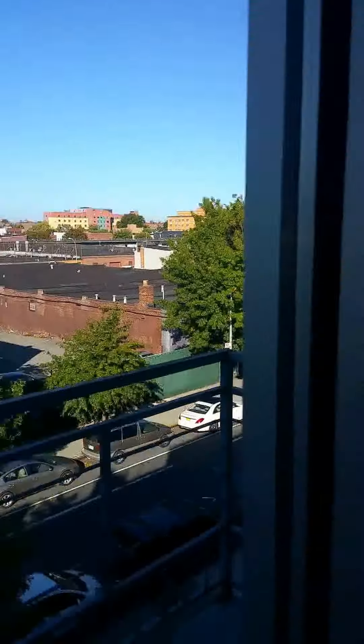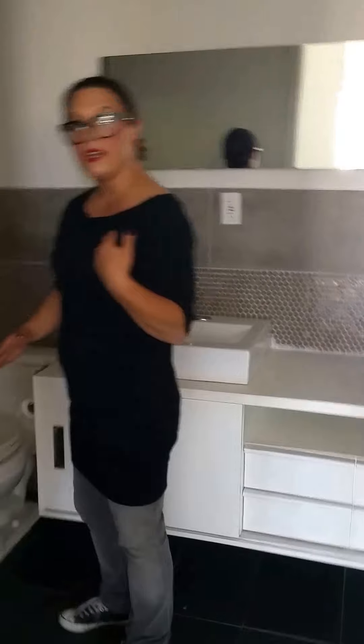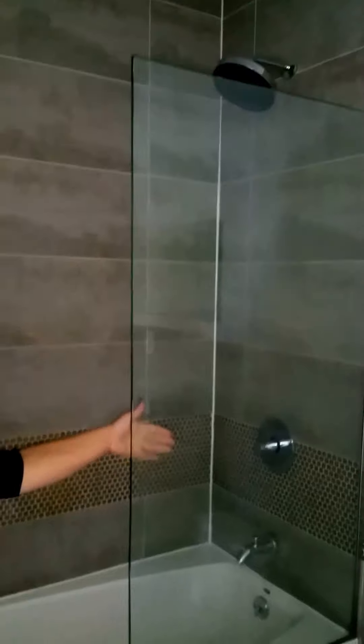Going into the en-suite, you will notice ample space along with storage. It has been brand-new updated with tile — a brand-new bathroom with a soaking jacuzzi tub. No need for a shower curtain; they've got the wall right there to have you covered. Then we go into the hallway and into some of our other bedrooms.